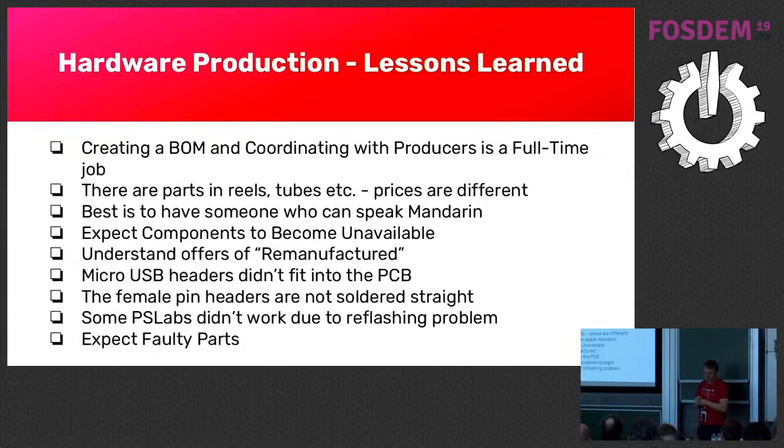Understand when they offer 'remanufactured' components. I didn't understand how you can remanufacture something as small as a resistor. What they do is: during production, things can drop on the floor or lie around, and then somebody manually puts them back into a reel. Even if the component costs just a few cents, what can happen is that broken components go in, meaning the whole device doesn't work and you've wasted all the money.